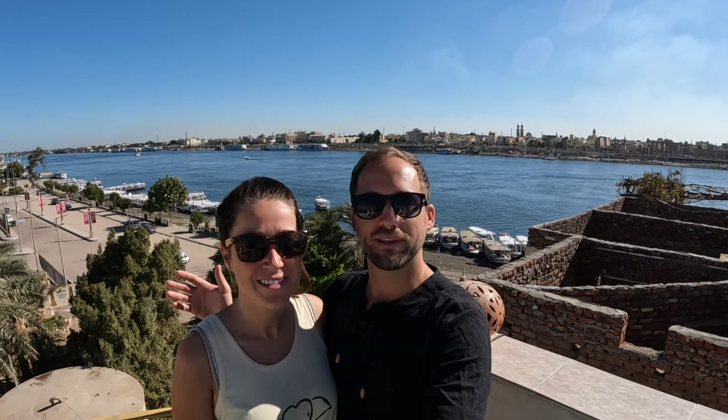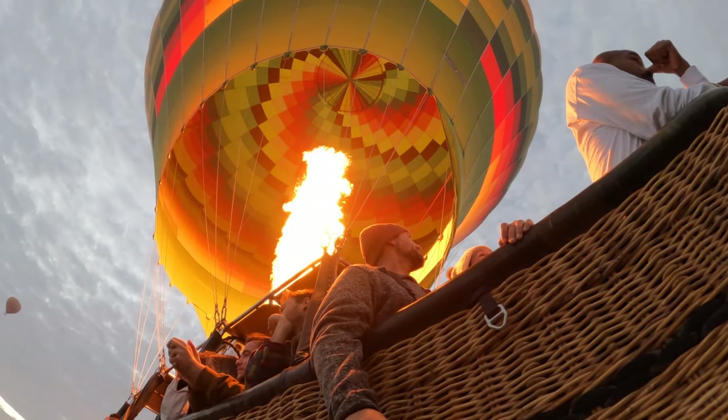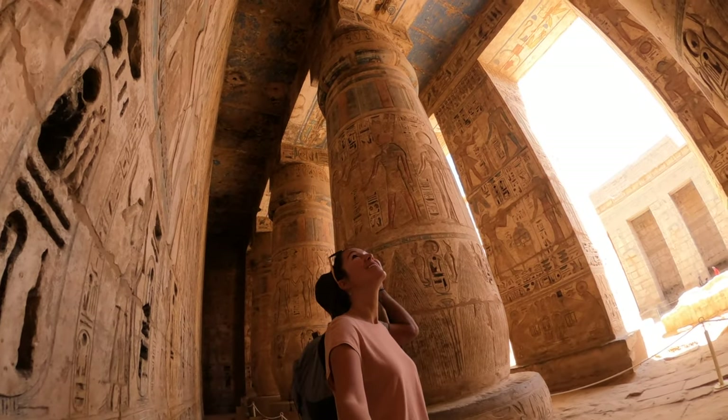We've met some really cool people who've linked us up with hot air balloon rides, donkey rides, and visiting all these amazing temples nearby. There's lots of history and we hope you enjoy the video.